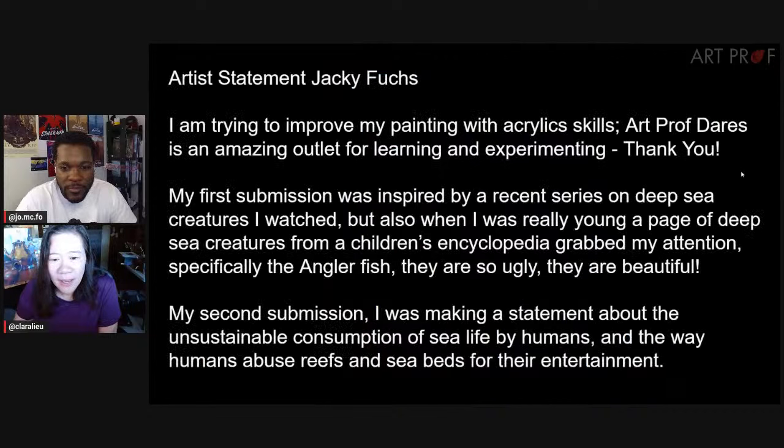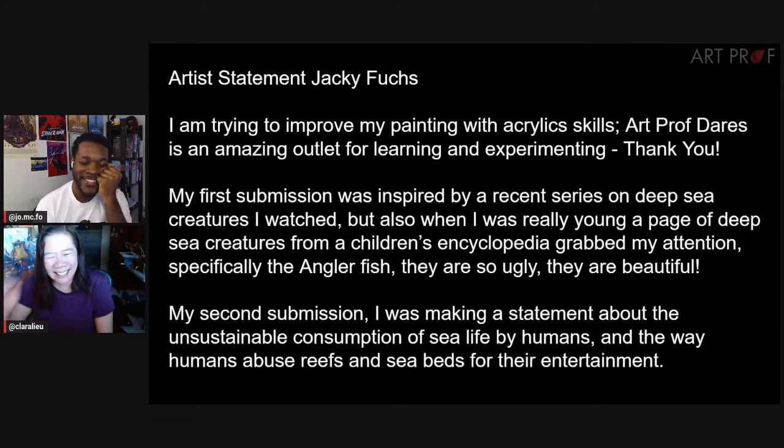Next artist is Jackie. Jackie says she's trying to improve acrylic painting skills, and the dares are an amazing outlet for learning and experimenting. Jackie saw a series on deep sea creatures and recalled a page of deep sea creatures from a children's encyclopedia — specifically the angler fish. They are so ugly. They are beautiful. You often don't hear that in the same sentence.